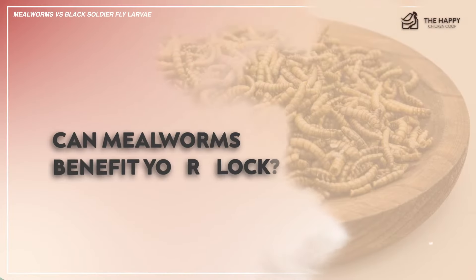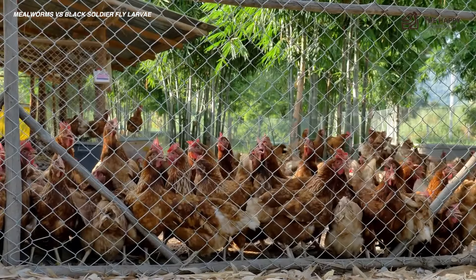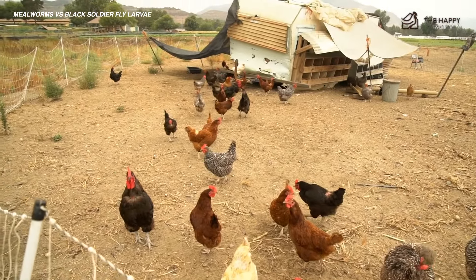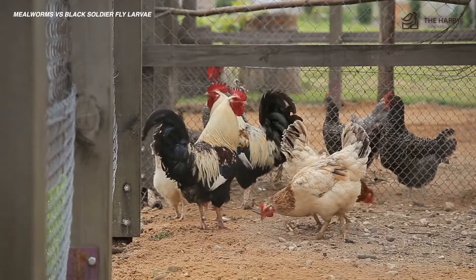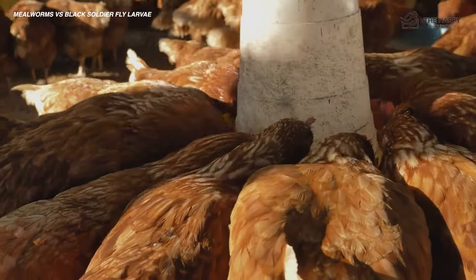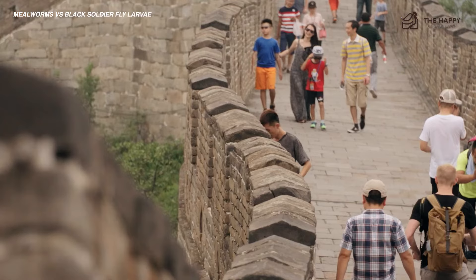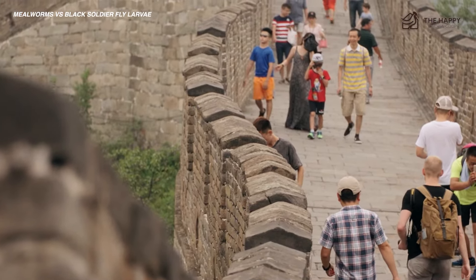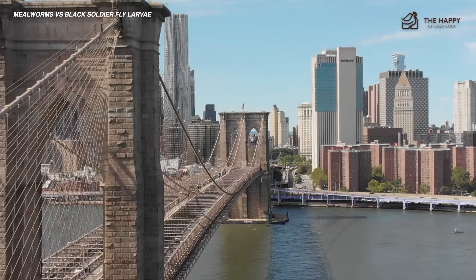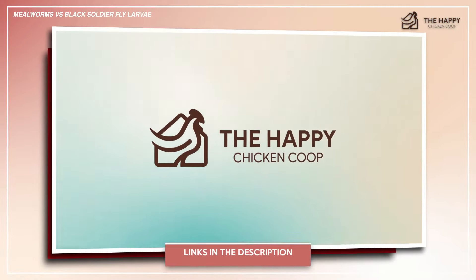So can mealworms benefit your flock? Just a handful — averaging around 1 to 10 per chicken — is enough to help boost their protein intake, help your hens lay more consistently, and stay healthy during molting and winter when more protein is needed. Dried mealworms are approximately 50% protein, 28% fat, and about 6% fiber. Most mealworms do come from China, a point to consider when compared to black soldier fly larvae, which are produced mainly in North America. If you're interested in growing your own mealworms, we have a video linked in the description.